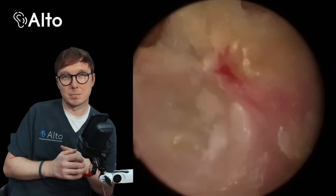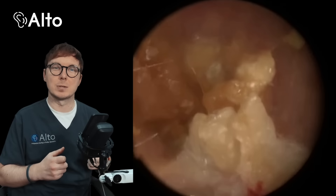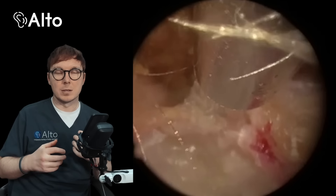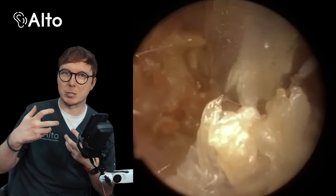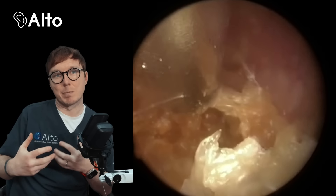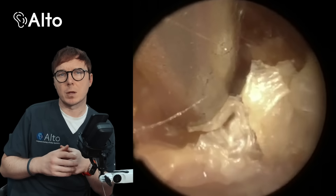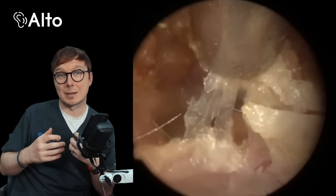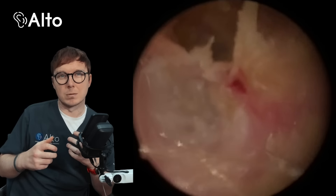So canal cholesteatomas — you might have heard of them before. A cholesteatoma is normally found on the tympanic membrane or the eardrum. It all tends to start with a retraction pocket — essentially a small area of the eardrum that gets pulled back into the middle ear space. That can be due to negative pressure from issues like eustachian tube dysfunction, but over time the skin cells and debris can start to accumulate in this pocket, and that's where things start to become problematic.